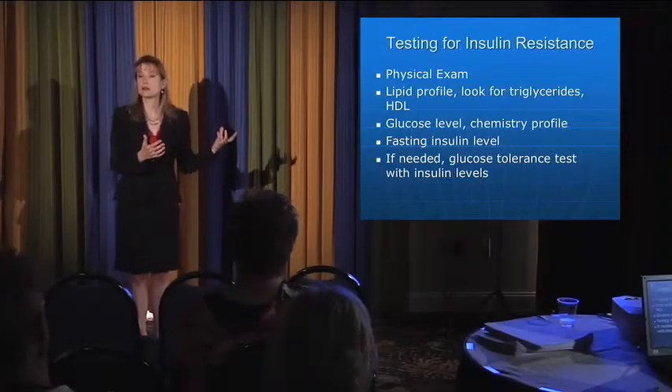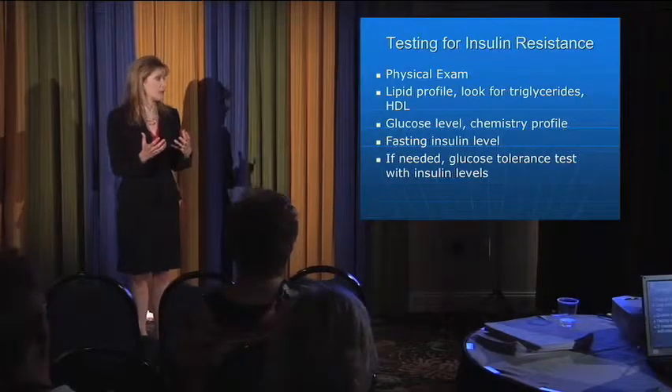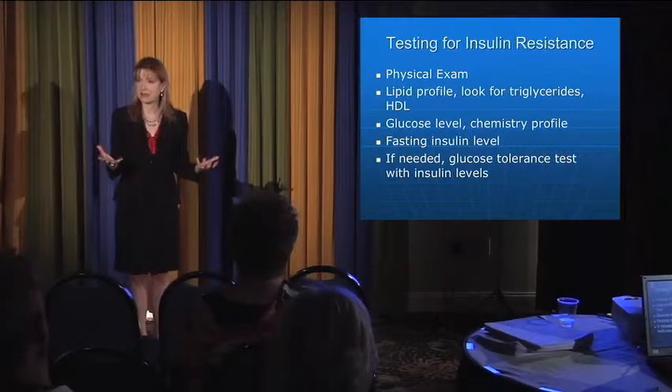We look at the glucose profile to look at the sugar, the chemistry profile. And I check a fasting insulin level, because insulin levels rise years before we see the sugar rise — that's the first compensatory step the body makes. Sugar is not entering the cell normally, so the body makes more insulin. I pick that up very often in children and adolescents whose insulin levels are higher than normal.